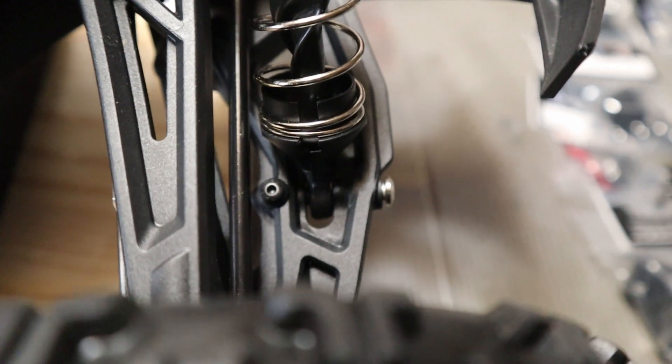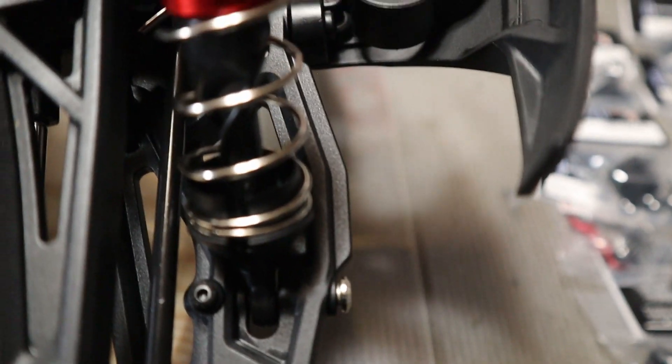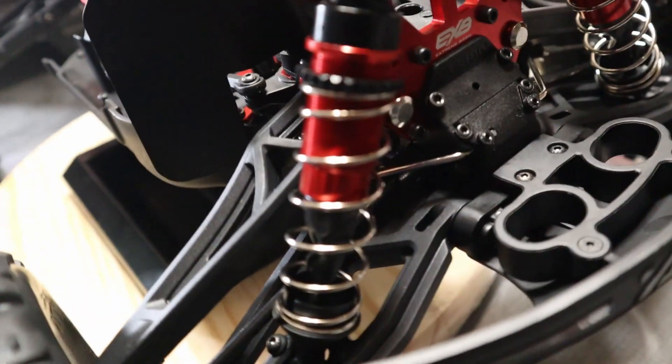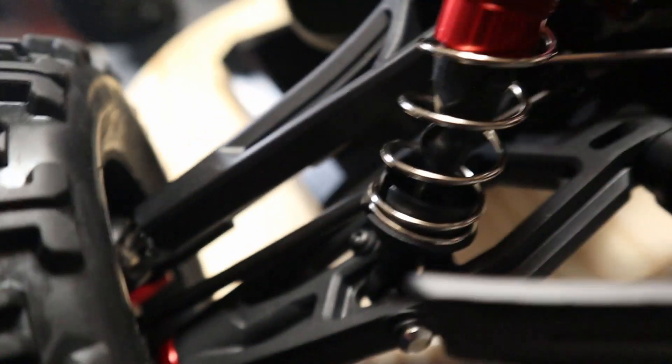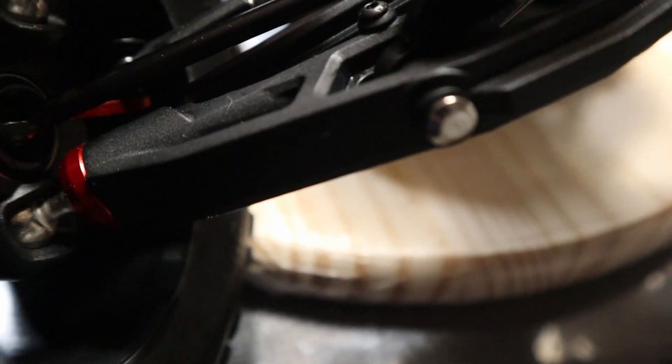They've got the Mojave 6S HD shock rod ends on here, which is awesome to see. They're probably some of the best shock rod ends you can get in composite. Besides going to aluminum, but those have their problems too and they do break. Look at these arms — they've even got these little aluminum end caps on the front A-arm there. I don't know if it somehow makes it stronger or what, but it sure does look nice.